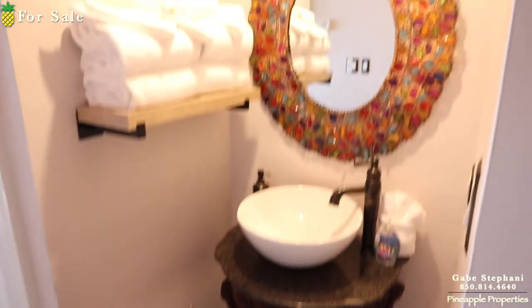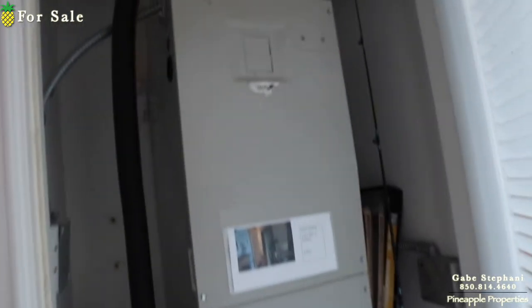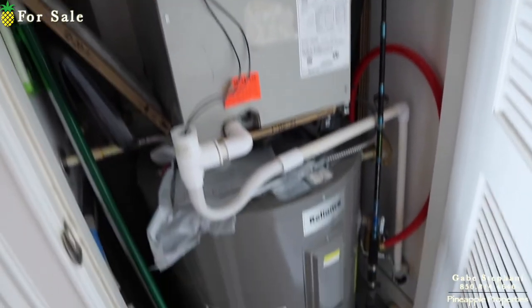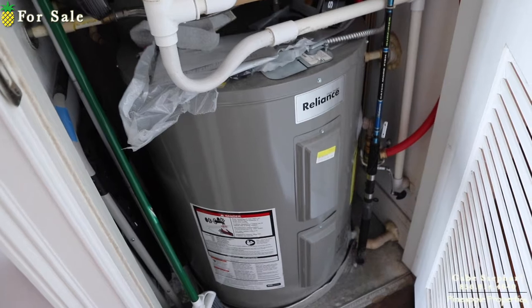Here's the vanity sink area, hot water heater and air handler. I couldn't find an age on there, but it doesn't look that old, and the hot water heater especially looks kind of newer.